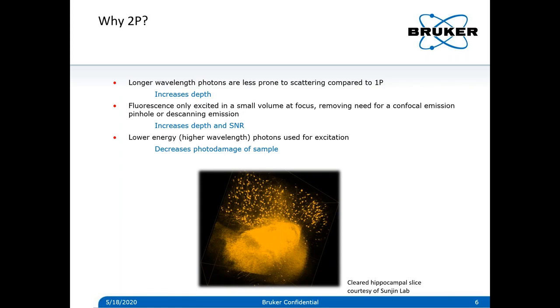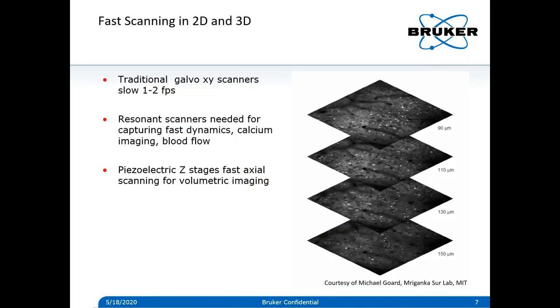Finally, the higher-wavelength photons for 2p excitation carry less energy than their 1p counterparts. Raster scanning is typically slow with traditional XY galvos, achieving maybe 1 to 2 frames per second at 512x512 resolution. You can go faster by cropping down your field of view, but for full-field imaging, resonant scanners are the way to go, where you can achieve about 30 frames per second at 512x512 resolution.